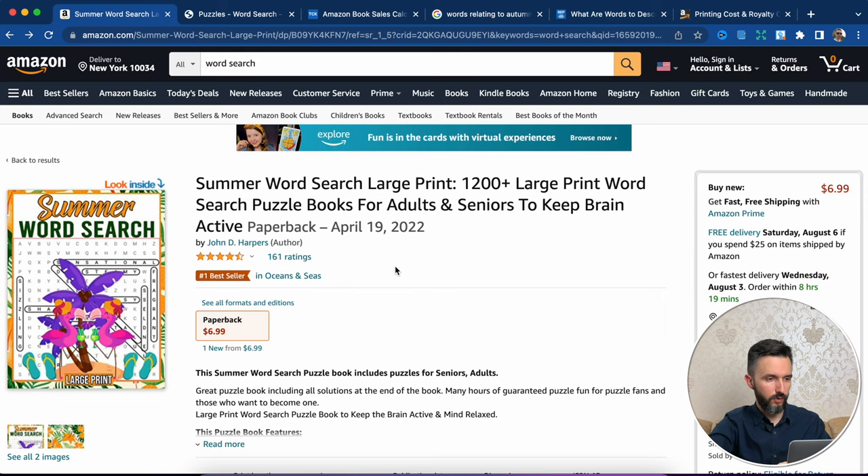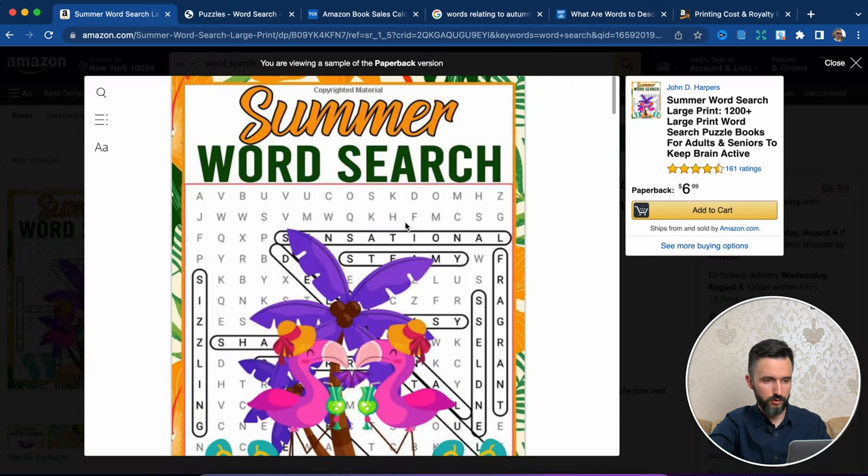Just imagine how many books you can make. Of course not every book will give you such an amount of money, but there is an opportunity for you to create something like this and sell it on Amazon. It's not hard to create such a book as you might think. So let's go back to our book and I will show you how you can create something like this. Let's go inside and check the interior of this book.